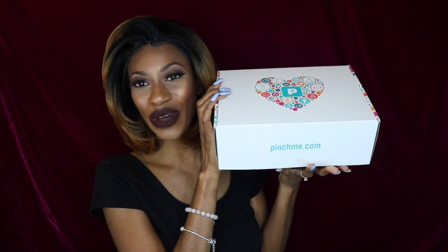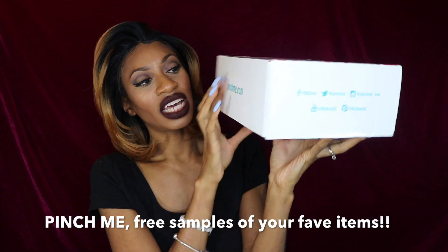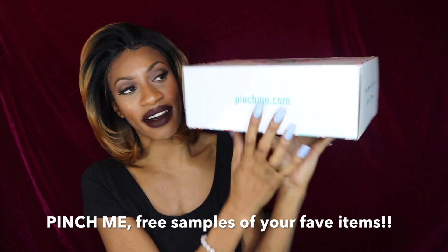Hey guys, thanks for checking out this video. Today I have a slightly different video for you. This is a monthly subscription box where you can receive free products such as household products, beauty products, and products for your baby or your family. This box is called Pinch Me, and here's what your monthly subscription box looks like — it's just pinchme.com.